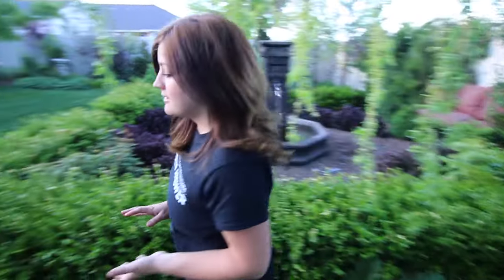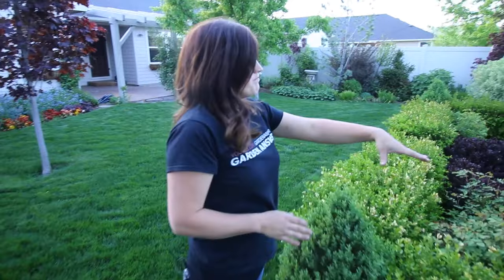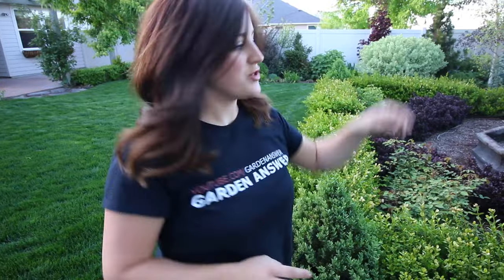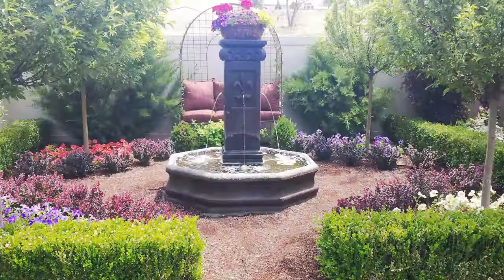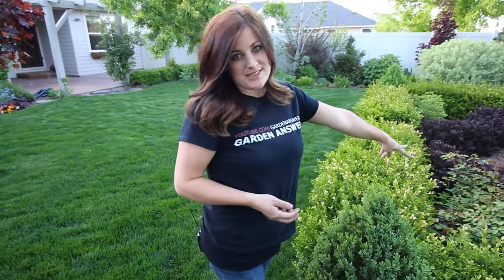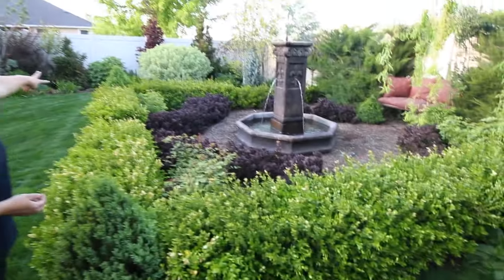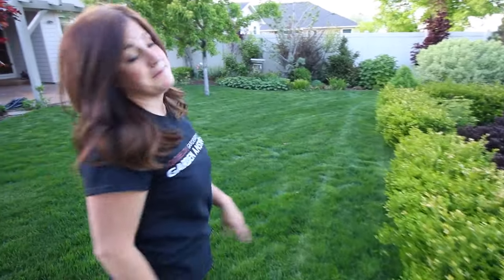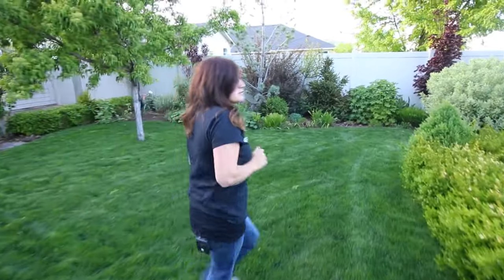In this center garden it started out with four lollipop crab apple trees in every corner - they were gorgeous and looked very formal. We had a really bad winter two years ago and it took three of them, and then a gopher got the last one. So I started planting David Austin roses late last summer. I have two Jubilee Celebrations, three Tranquillities, two Lady Gardiners - I was starting to fill it in and would have finished this year if we were still here.